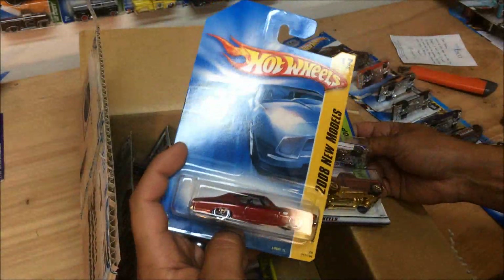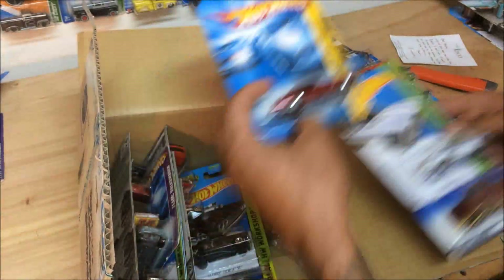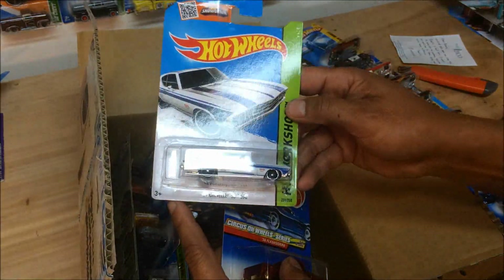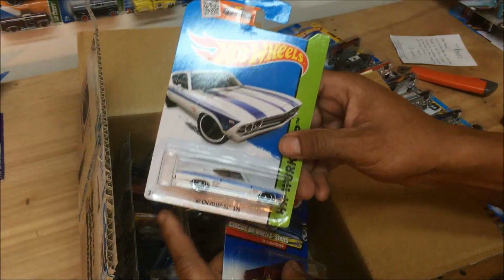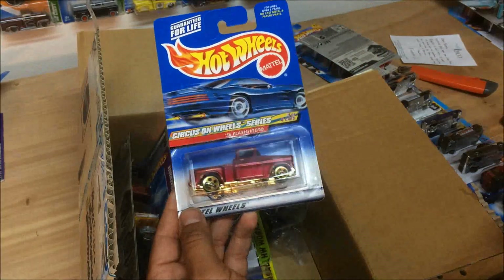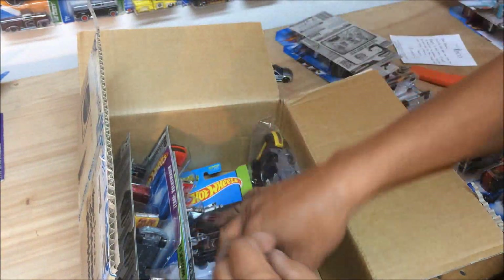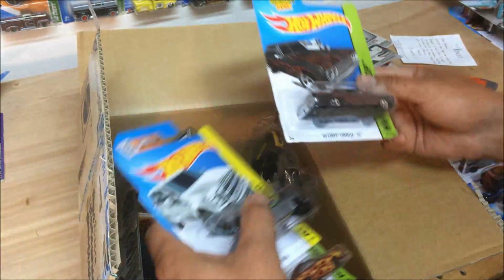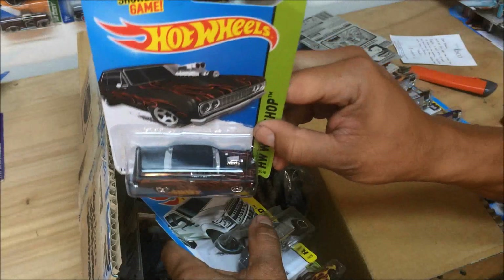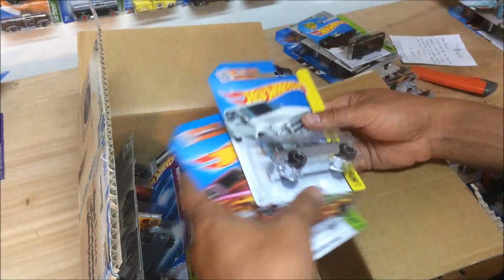Another '69 Chevelle from 2008 — dope piece, really cool. '69 Chevelle Supersport — cool piece. '56 Chevy truck — man, these Chevy trucks, love those. '64 Chevy Chevelle Supersport with a little blown engine coming out of there — cool piece.